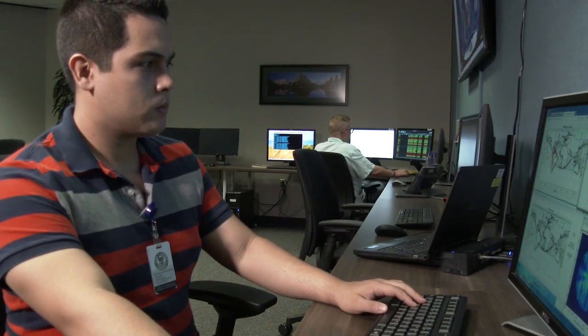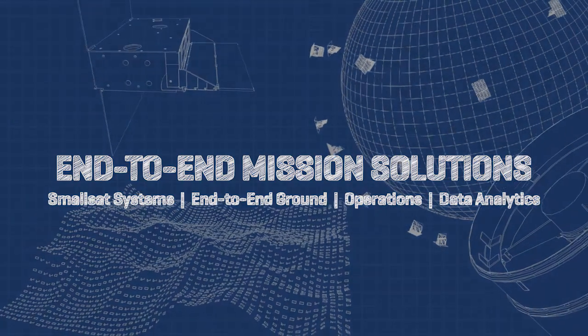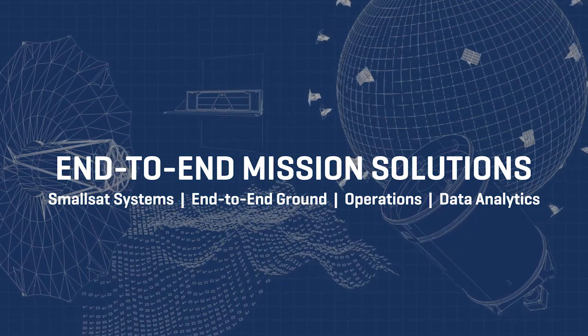With small lightweight sensors and scalable ground systems, Harris end-to-end mission solutions make space missions more affordable and resilient to bring you from mission need to mission accomplished.